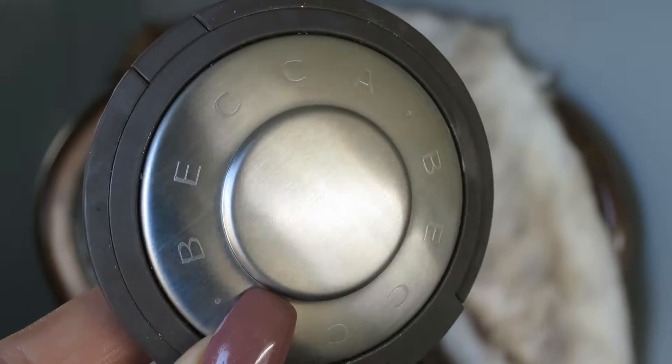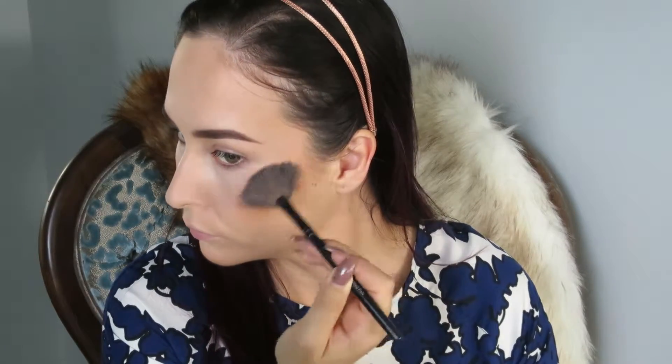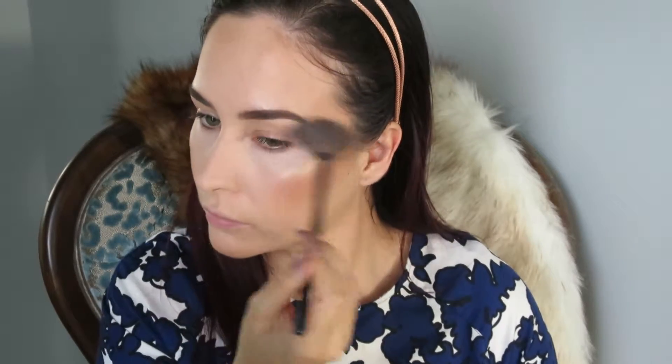To give the glow that I'm always after, I'm taking the Becca x Jaclyn Hill Champagne Pop. This is gorgeous — if you've watched my highlighter video and seen me rave about it, the pigment is just stunning. I mean, it is beautiful. That's going in my usual highlighting places — basically everywhere, because I just love it. There's no excuse, I just love it.